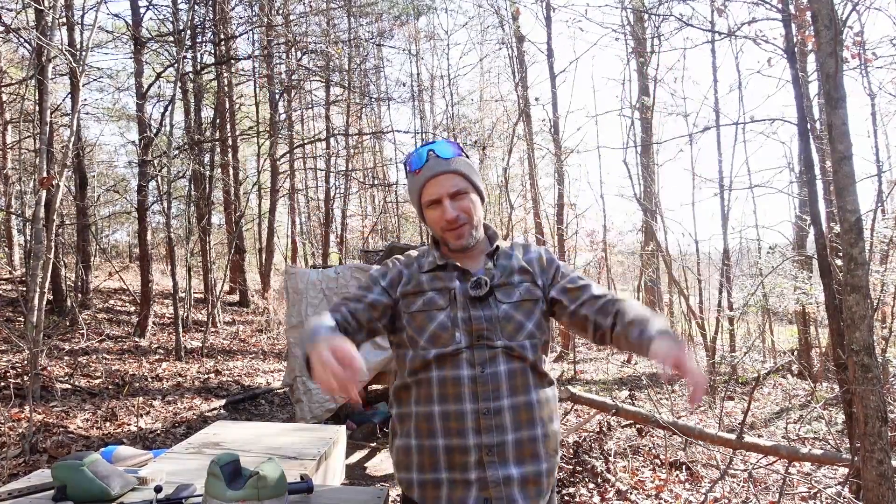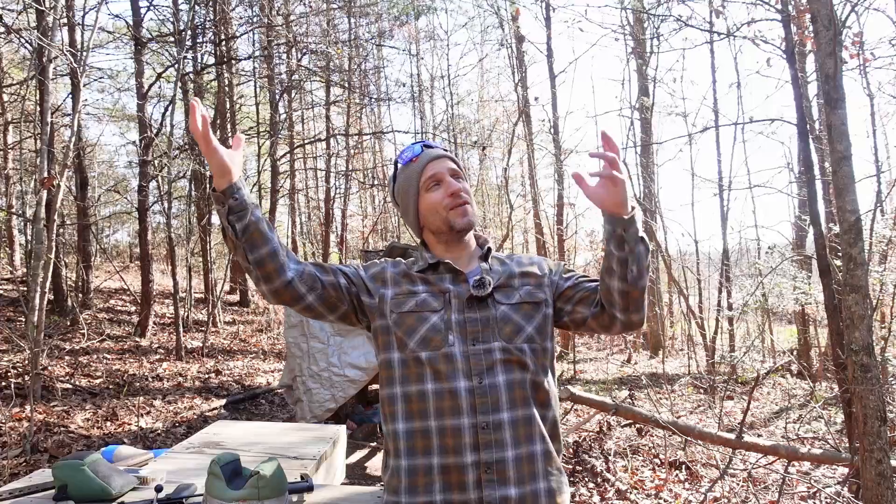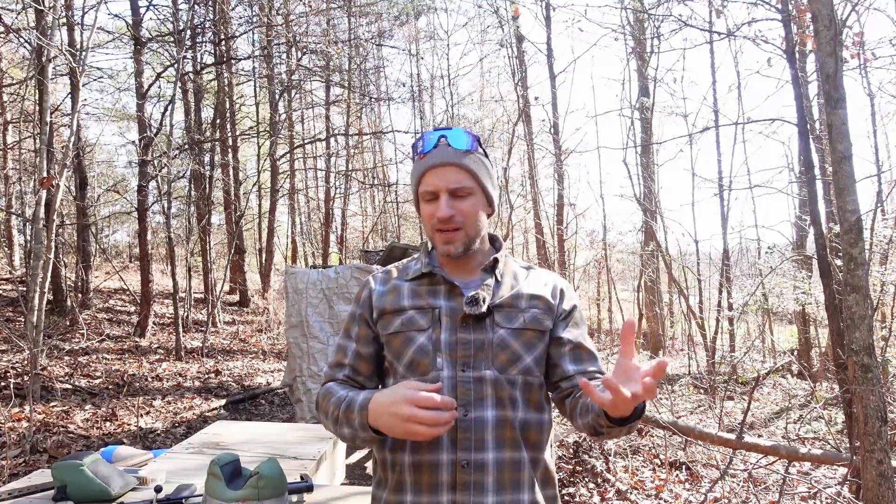Good morning, Internet! This is the Old Fat Dad, and welcome back to another beautiful day on the Gubernation Gun Range. Today we're going to look at an interesting topic for me: whether technology can trump tradition.